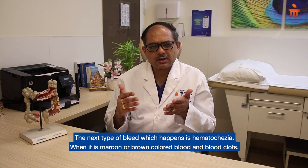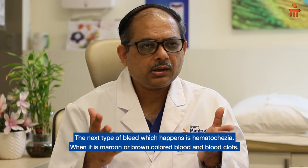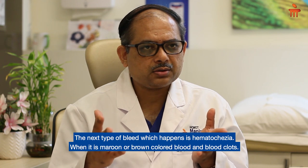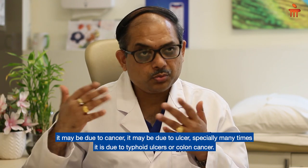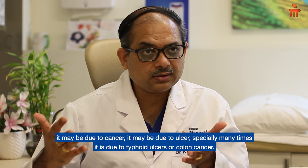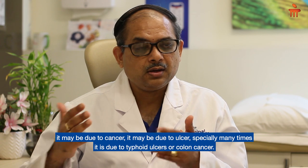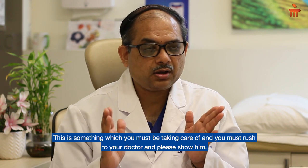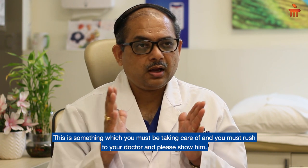The next type, hematochezia — maroon or brown colored blood and blood clots — most often comes from the right side of the colon. It may be due to cancer, ulcers, especially typhoid ulcers, or colon cancer. This is something you must take care of and you must rush to your doctor.